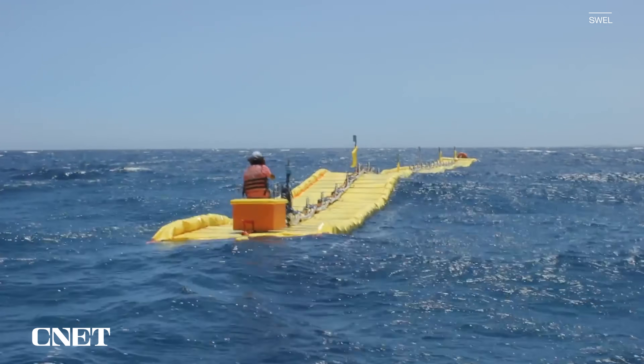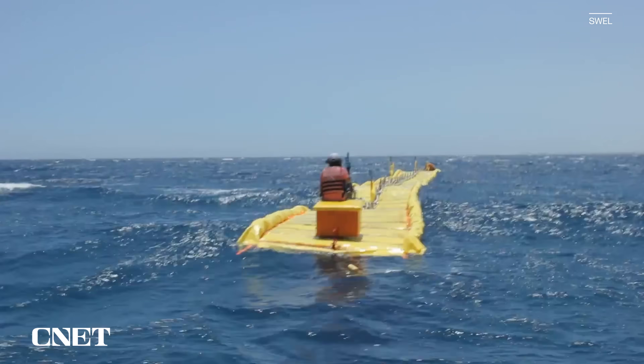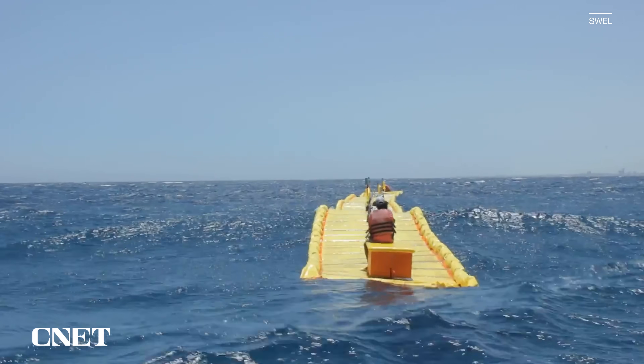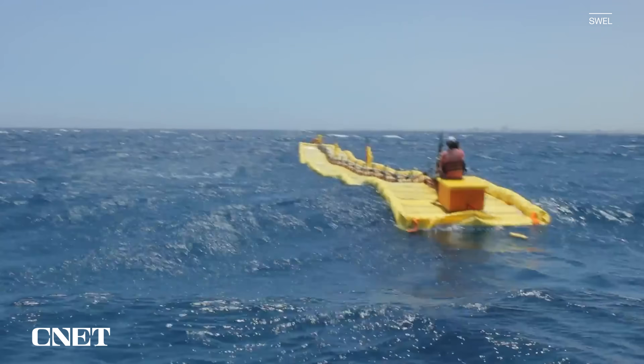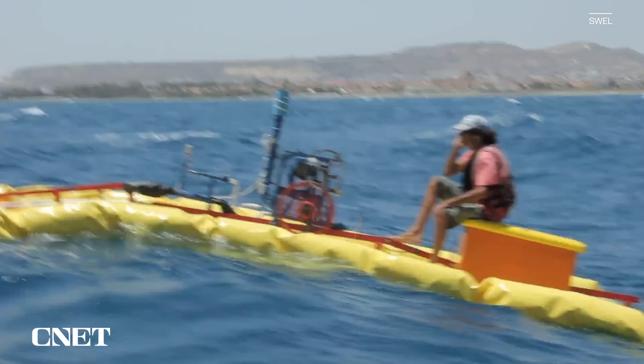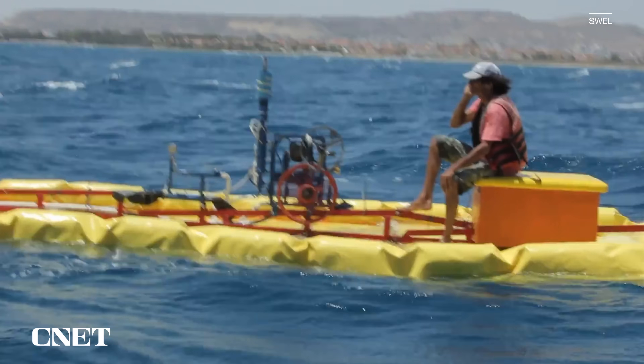They've been developing their wave energy converter for over 10 years, a journey which has led them to this unique design and involved collaboration across generations, starting with the man seen here riding on the back of his invention. That's my dad, actually — the inventor.